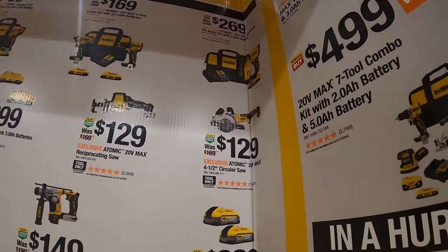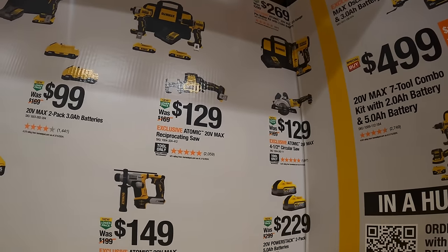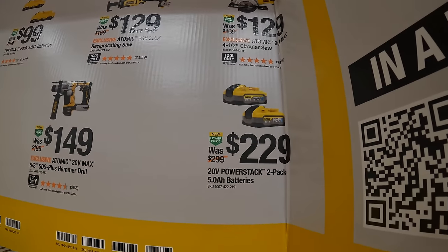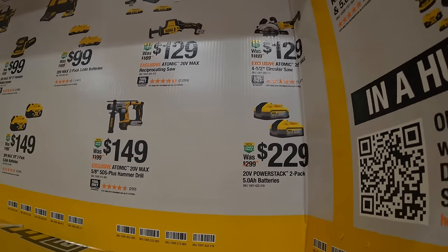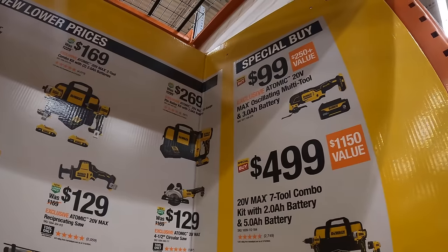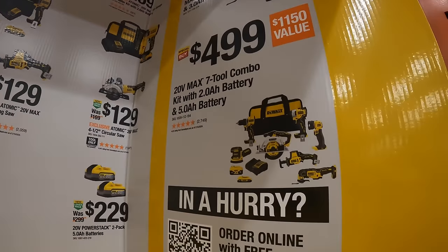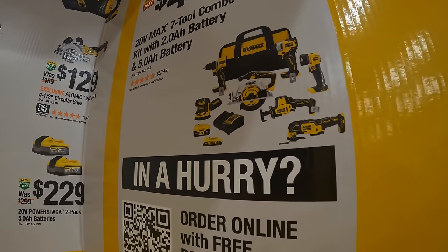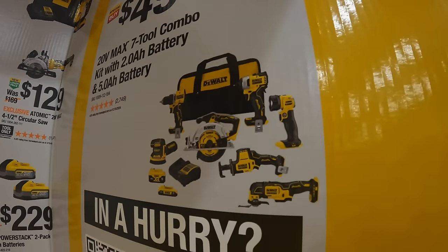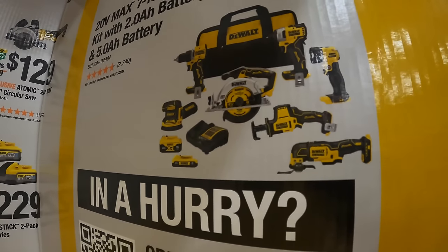$129 for their four and a half inch circular saw. $129 for their single-handed reciprocating saw. $229 for two five amp hour PowerStack batteries. Super savings: $99 for their Atomic oscillating tool as a kit with a three amp hour battery, or $499 for their seven-tool combo kit with a five amp hour battery, two amp hour battery, charger, and bag — includes Atomic drill driver, first gen impact driver, Atomic light, oscillating tool, single-handed reciprocating saw, six and a half inch circular saw, and orbital sander.